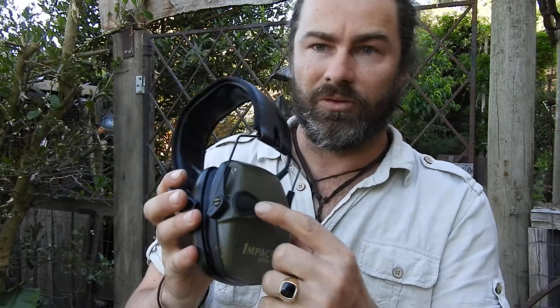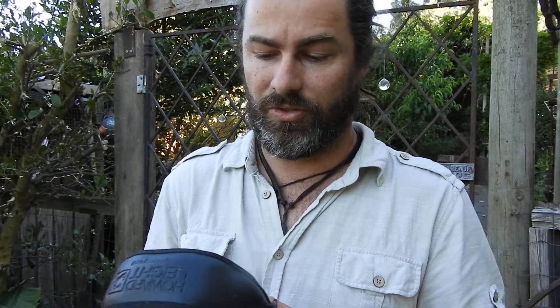I started with these Howard Leight Impact Sport. I just used these down the range to start with, and they've basically got a little microphone built in. You can roll the mics up and it cancels out the sound, so when sound goes over a certain dB, it'll cancel that out. But it also enhances your hearing. My first trip using these was duck hunting, and I could actually hear the birds flapping their wings before we could even see them. They come in green and camo, and what I also like about these compared to a lot of others is they're really slim, so when you shoulder your rifle, the comb doesn't hit the rifle stock like a lot of earmuffs do.